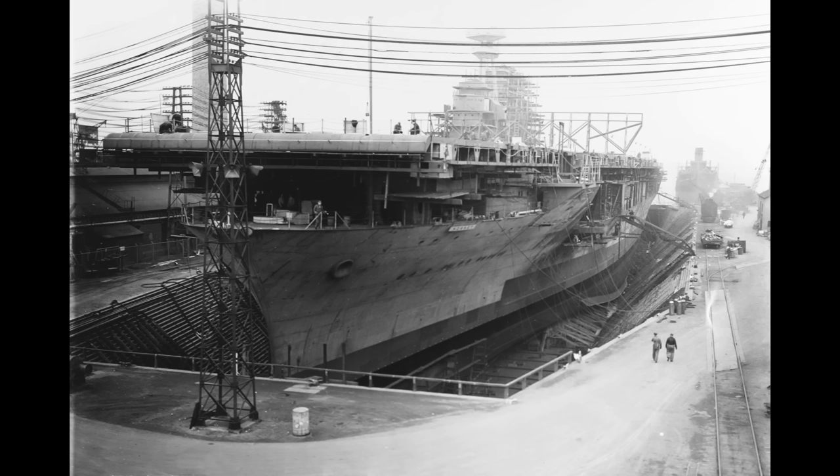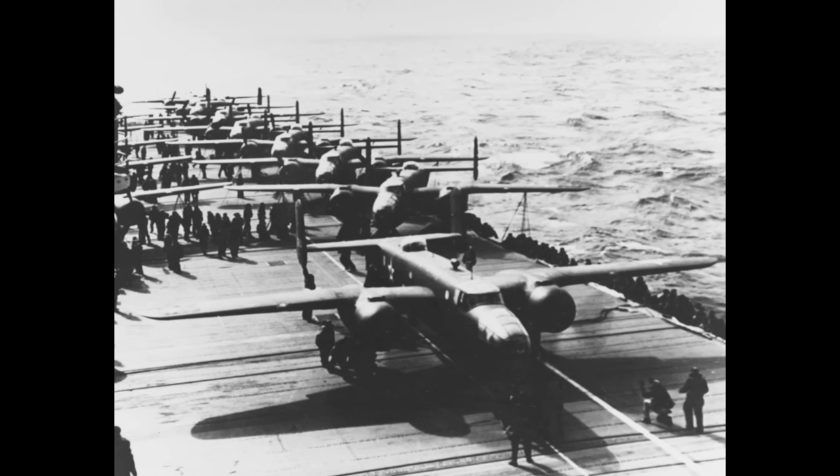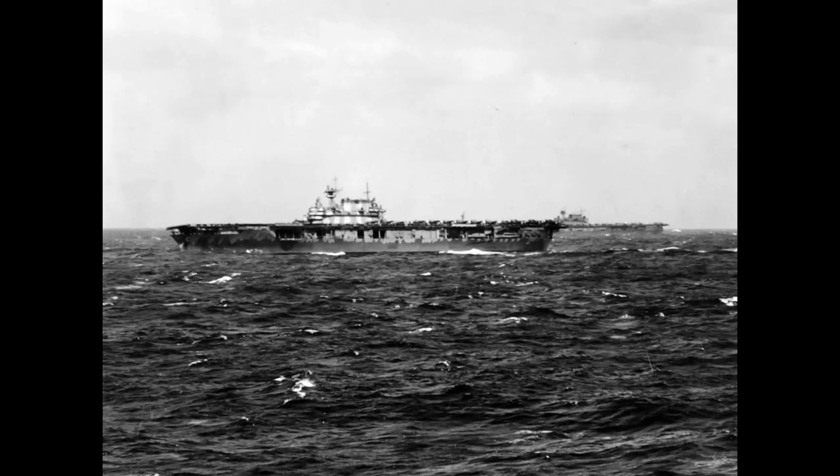Whilst just about in commission by the time of the Pearl Harbour attack, Hornet was still undergoing a training and shakedown cruise and was not considered fully operational until Spring 1942. The crew, expecting to be sent into the Pacific fairly soon, were thus somewhat perplexed to arrive one day to find B-25 Mitchells on the deck, as a medium bomber of the United States Army Air Force was not the usual carrier-based strike aircraft. Her more regular aircraft complement were all snuggled up in the hangar, and once into the Pacific via the Panama Canal, more B-25s were loaded aboard. It would only be once the ship was actually heading out west that Captain Mitcher informed the crew of their mission — the famous Doolittle Raid.